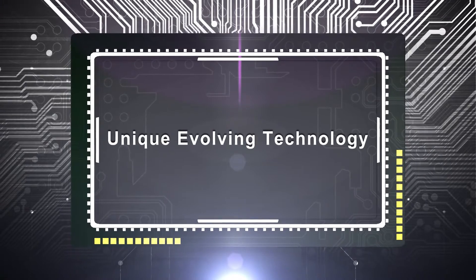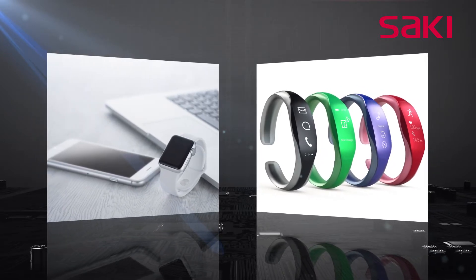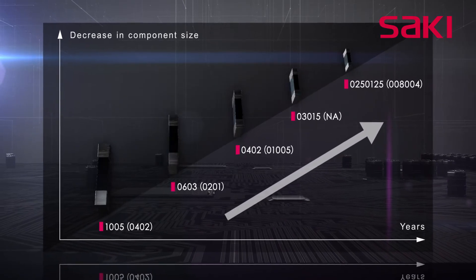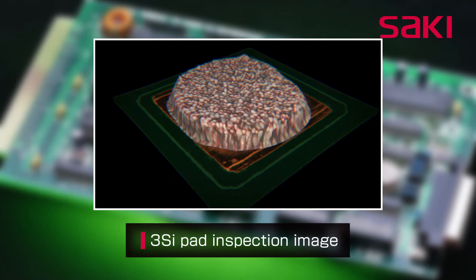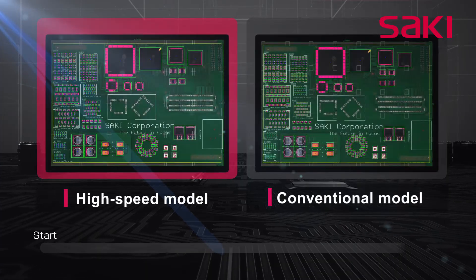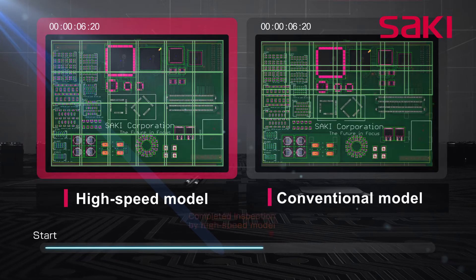With unique evolving technology to accommodate continuing component miniaturization and design advancements in smartphones and wearable devices, Saki provides high-precision inspection of very small components. Saki's new 3D SPI and AOI systems offer highly accurate 0201 pad and component inspection. To meet the need for increased productivity, the inspection speed of the new optical head has been increased by 170%.